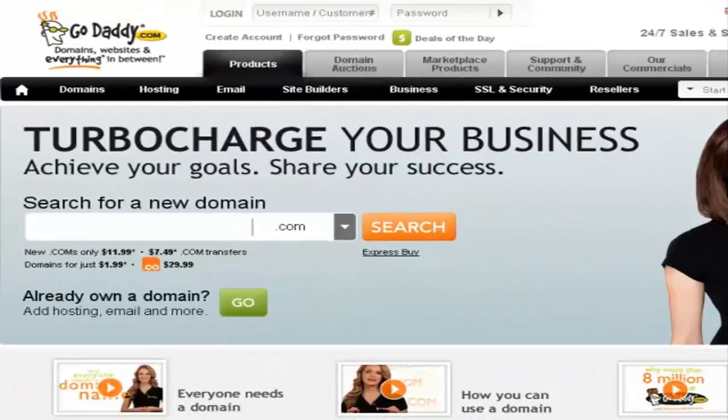In this video, I'm going to show you how to register a new domain name using GoDaddy.com. GoDaddy.com is perhaps one of the largest and also the cheapest domain name registration companies out there.